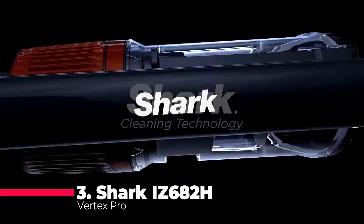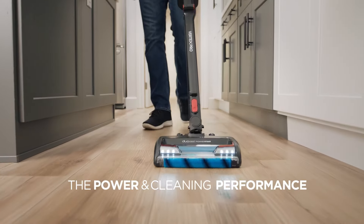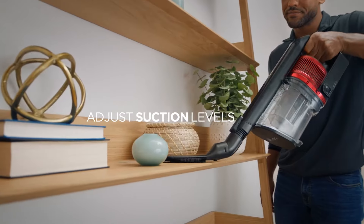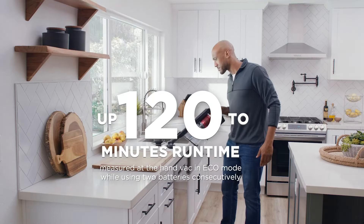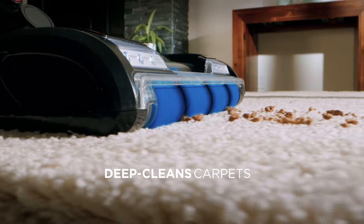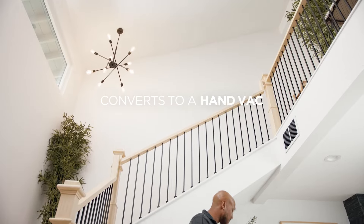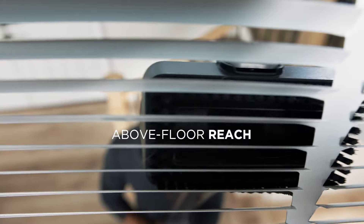At number 3, the Shark IZ 682H Vertex Pro, with Duo Clean Power Fins technology, combines soft rollers with power fins to grab every bit of dirt and debris in each pass. It boasts an impressive 120-minute runtime thanks to dual removable batteries, a self-cleaning brush roll, and an IQ display showing real-time information. Multi-Flex technology makes it easy to clean under furniture, and a detachable hand vac makes above-floor cleaning a breeze.